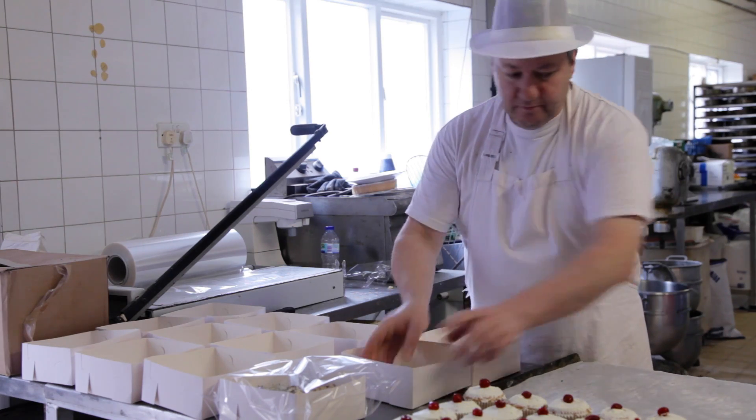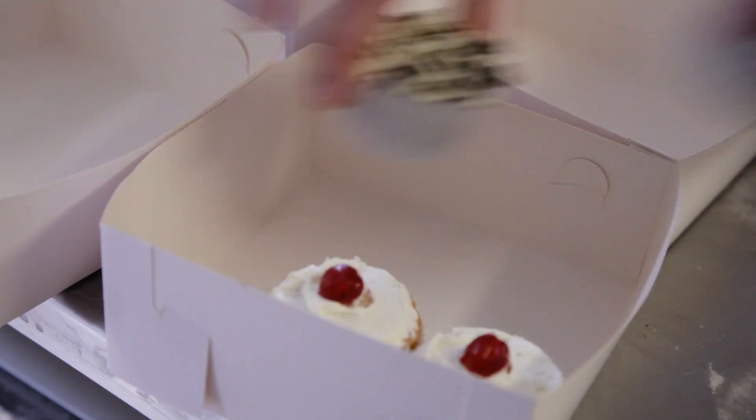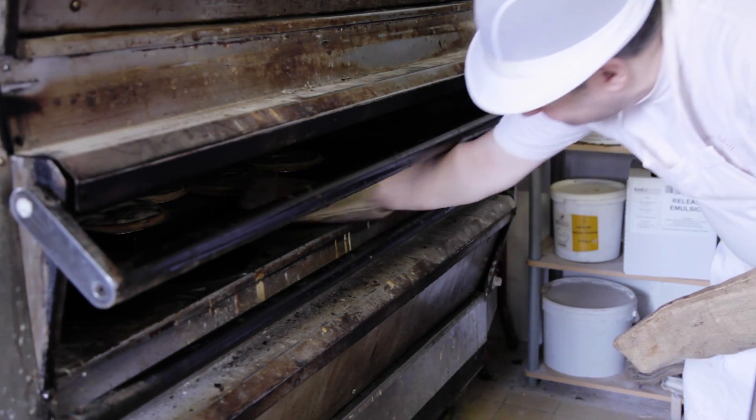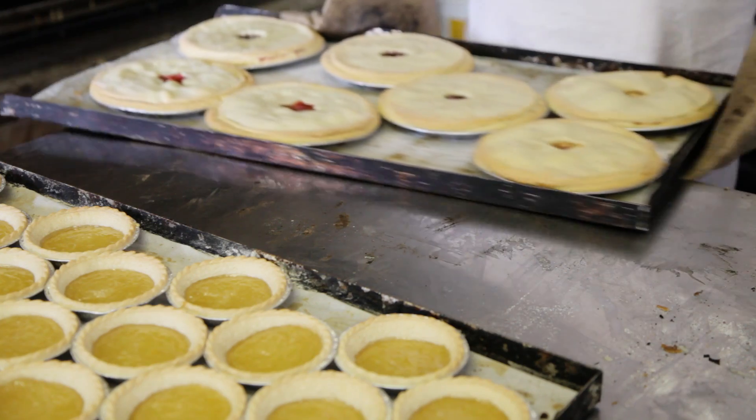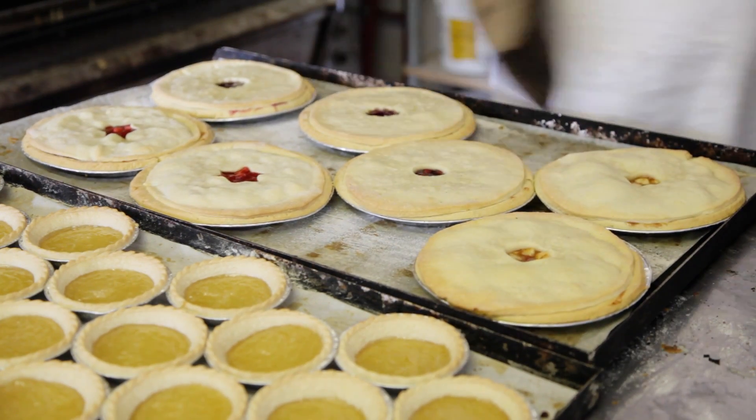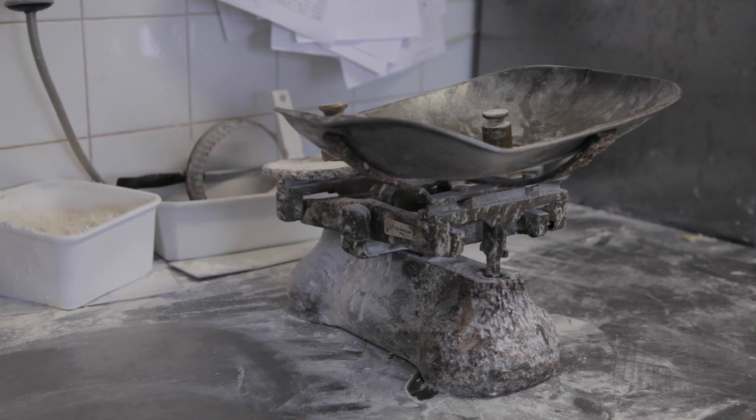I'm Robin Ballinger and I'm the owner of Meadow Lane Bakery. Meadow Lane Bakery is a traditional bakery on the high street in Bidford-on-Avon. We're a family business with myself, my wife, my two daughters, and my cousin's daughter as well. We're very traditional - we make things by hand.